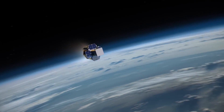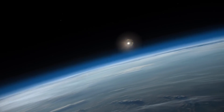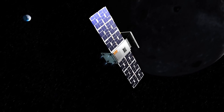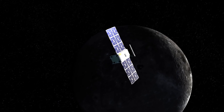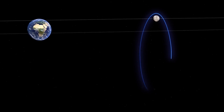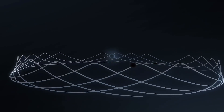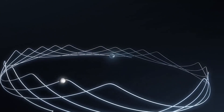The gravities of Earth, the Sun, and the Moon will help propel it into deep space. As it nears its destination, Capstone will use its propulsion system to enter an elongated path around the Moon. The spacecraft will orbit between the gravities of Earth and the Moon in a precisely balanced dance.